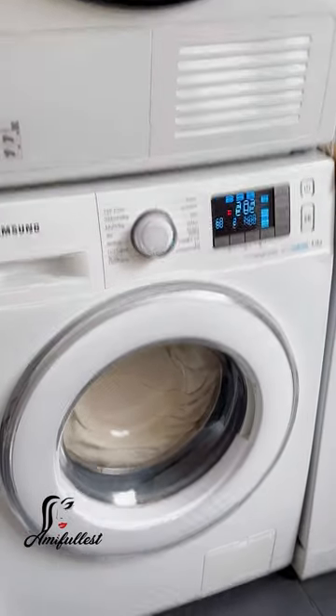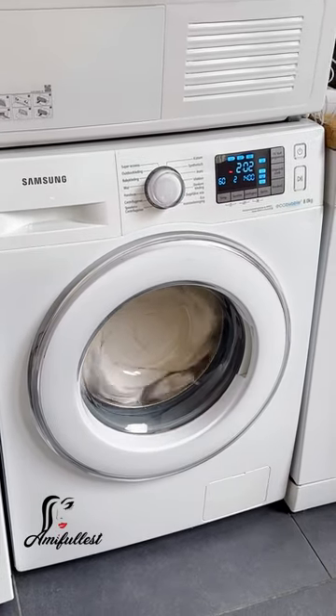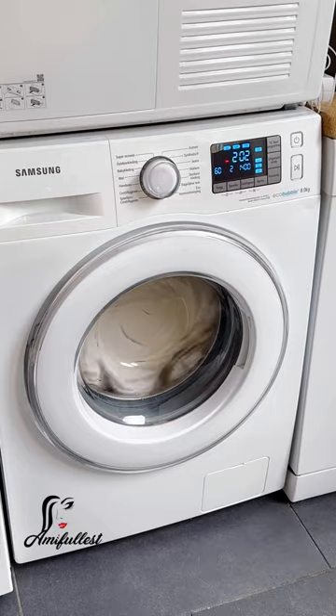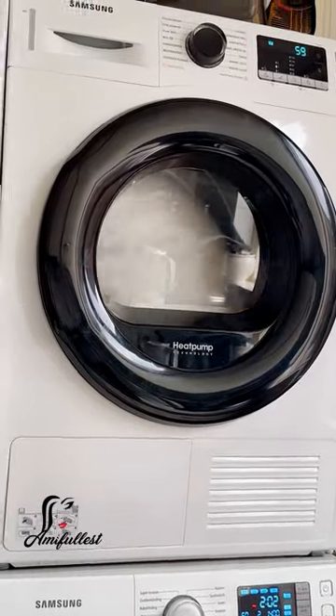I've already washed the duvet and put it in the dryer. Because the duvet is a full-season duvet and more thick, I wash it, put it in the dryer, and also hang it in the living room for air to circulate so it dries properly.